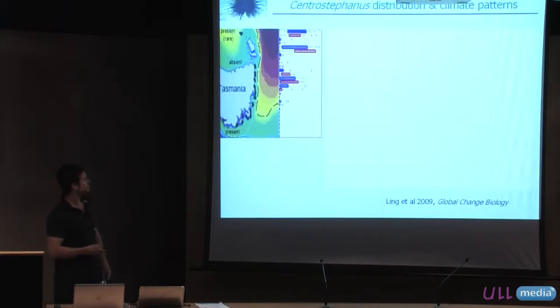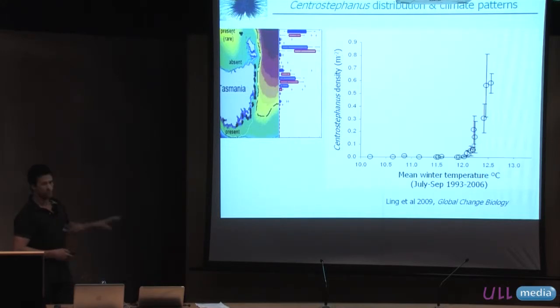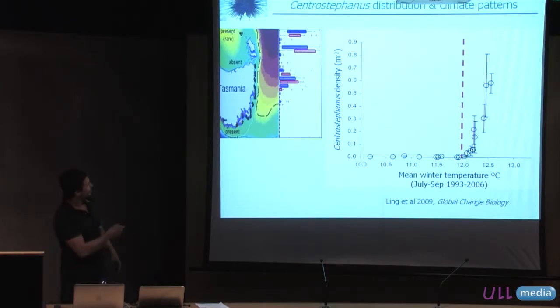Looking at the distribution on the coastline relative to mean winter temperature, we find again that where we find higher abundances of urchins, these are areas of the coast that generally sit above that 12-degree threshold. You might get the odd individual here and there, but on the whole you have much higher densities — and densities much more of a concern in terms of forming barrens — at sites that sit well above 12 degrees during that critical winter period.